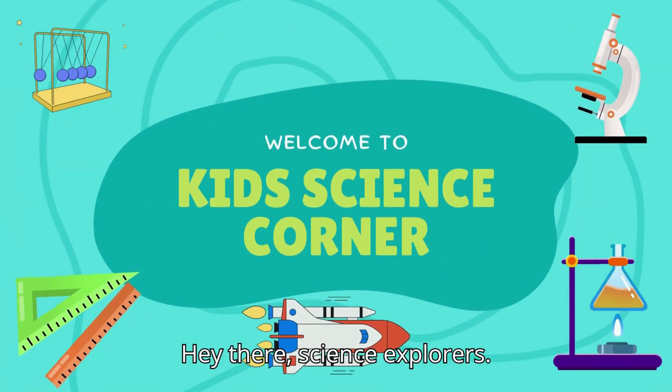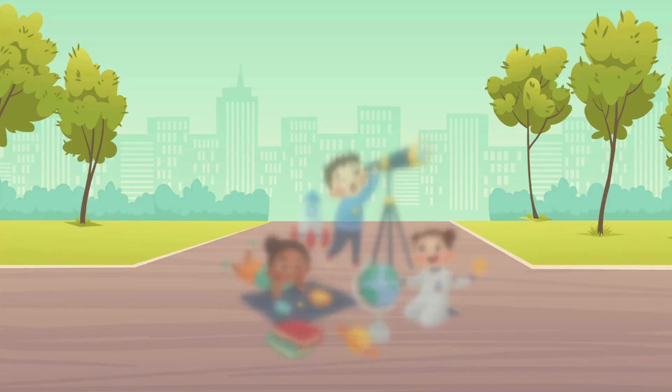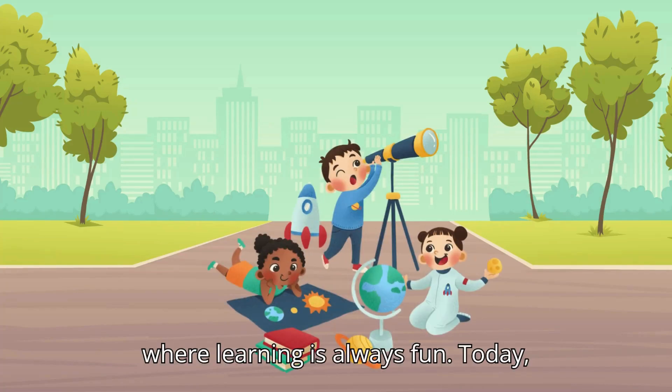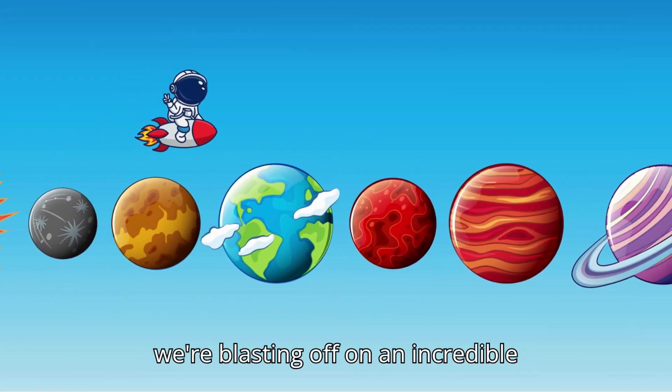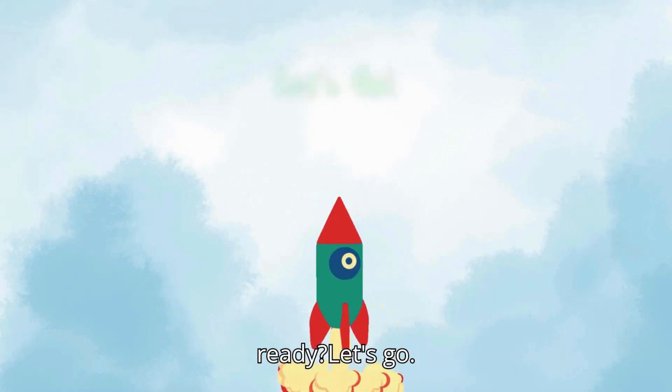Hey there, science explorers. Welcome to Kids Science Corner, where learning is always fun. Today, we're blasting off on an incredible journey through our solar system. Are you ready? Let's go.